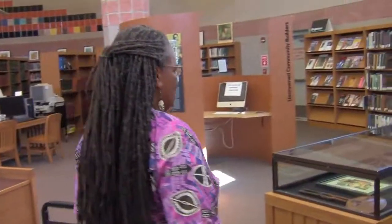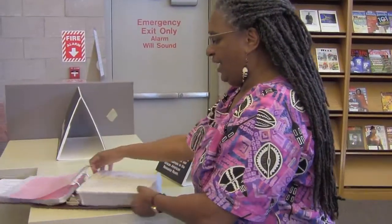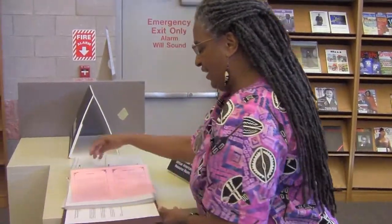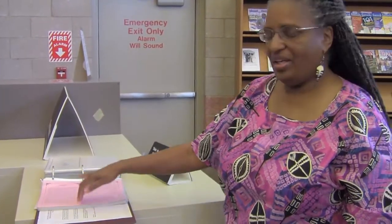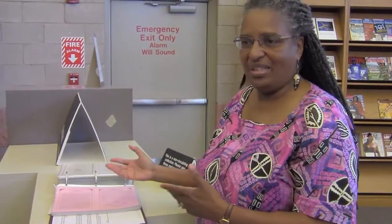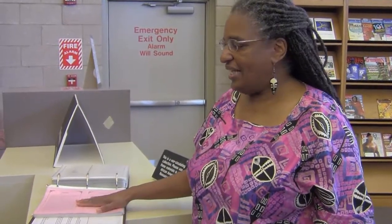One of the other unique things about this room is a collection of obituaries that we have. The obituary project was started by the Buffalo Genealogy Society of the African Diaspora, and inside it has all the genealogy information on the person — who their parents were, where they grew up, whether they moved from Mississippi to Ohio to Buffalo. So you get a lot of genealogy information here, and this of course stays in the library.